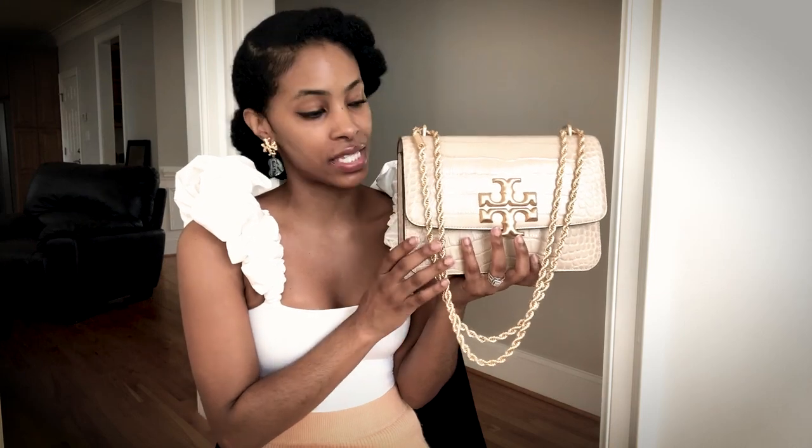A couple of weeks ago — we're at about three and a half weeks now — I did buy another bag to add to my handbag collection. It is the Tory Burch Eleanor croc effect bag, and we're going to get into the review. Here it is — I got this color in the croc effect with gold hardware.